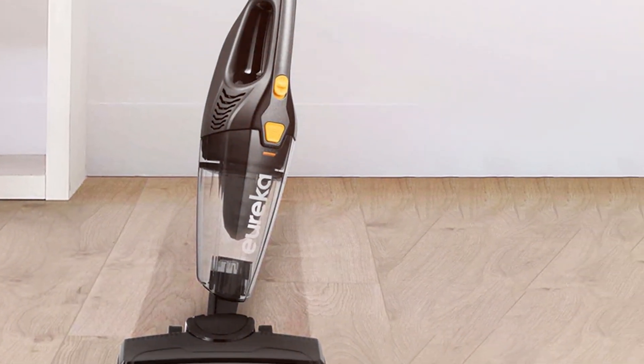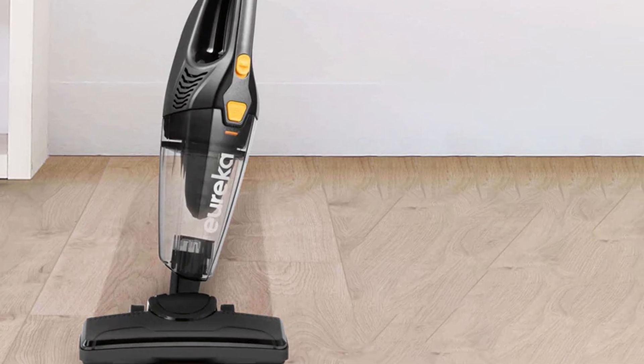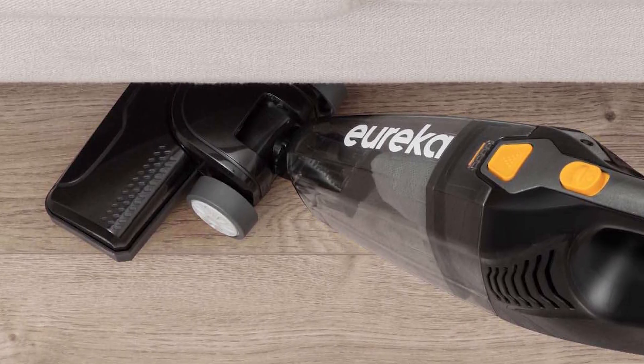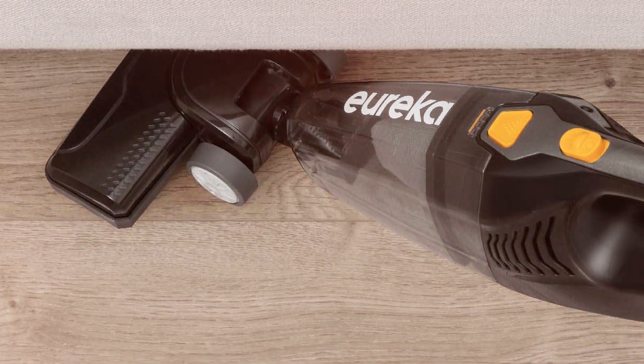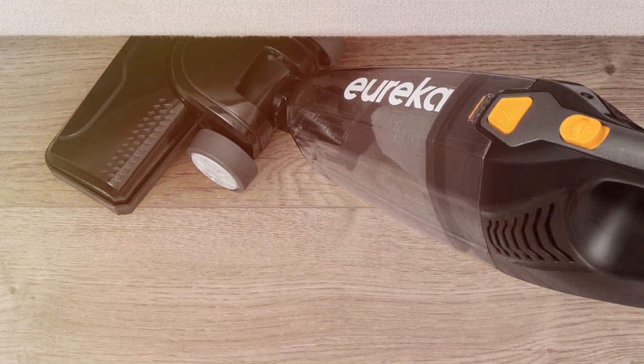Additionally, the easy-to-empty dust cup and washable filtration system enhance convenience, while the crevice tool attachment helps clean those hard-to-reach areas. If you need a compact, efficient vacuum that won't break the bank, the Eureka Mini Cleaner is an ideal choice.